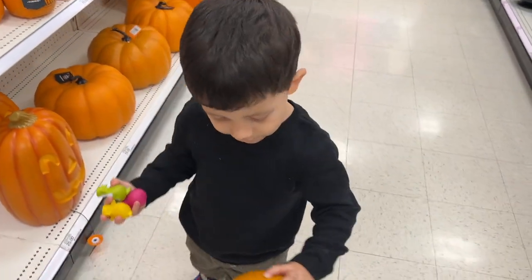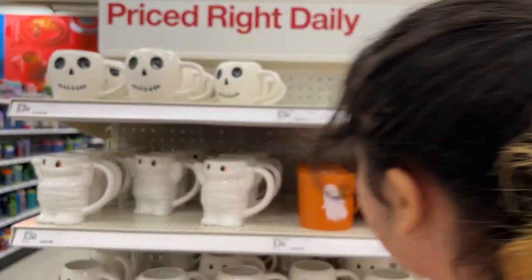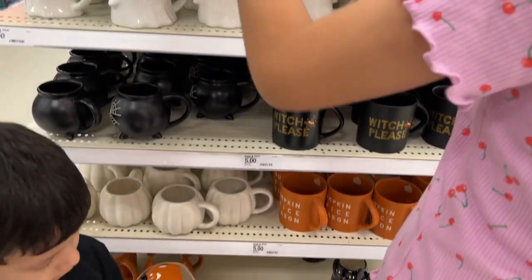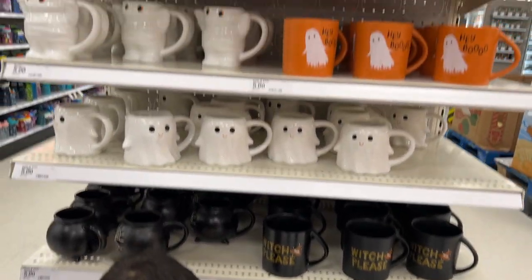Oh, what is that? Pumpkin! Look at these mugs. They're besties — the pumpkin. You should get one for coffee in the morning.